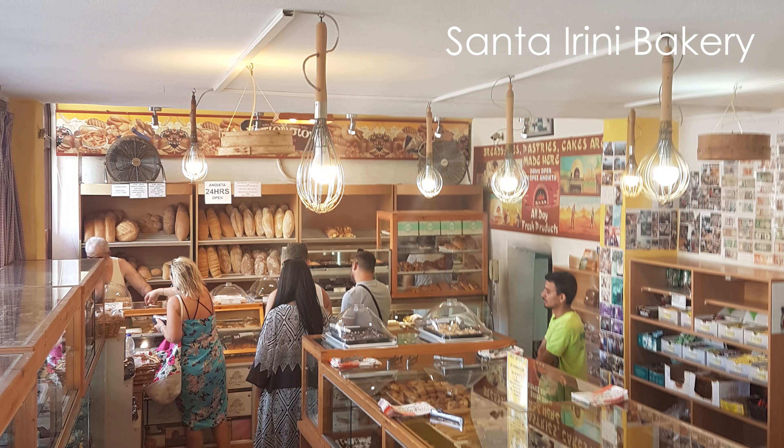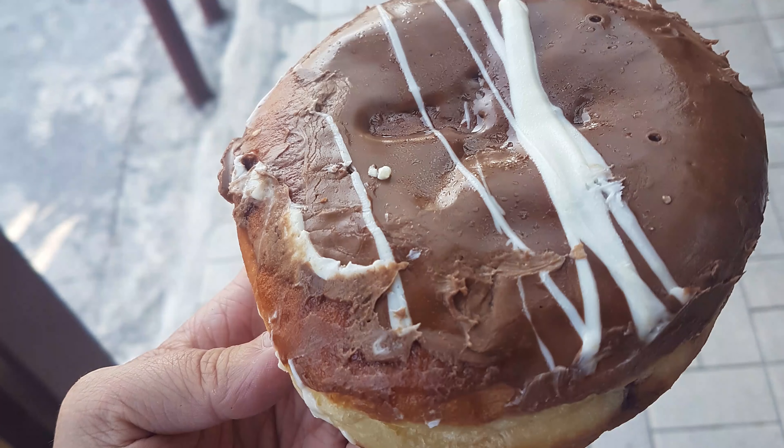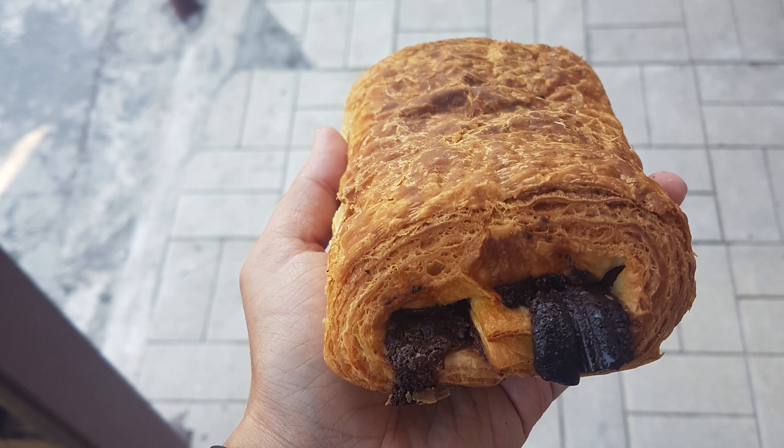The hotel stay didn't include breakfast, and eating there was neither the best nor the cheapest option. We found an amazing bakery called Santorini in Parissa — here is what we were eating there.